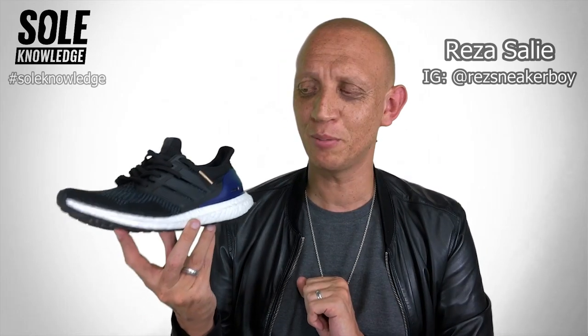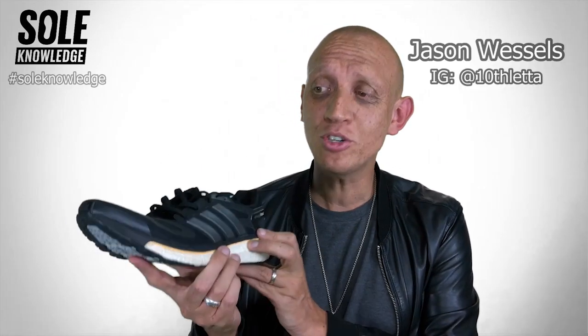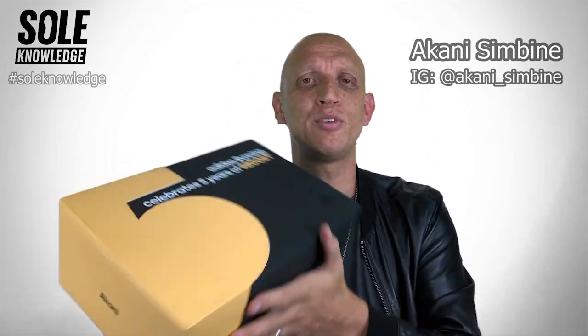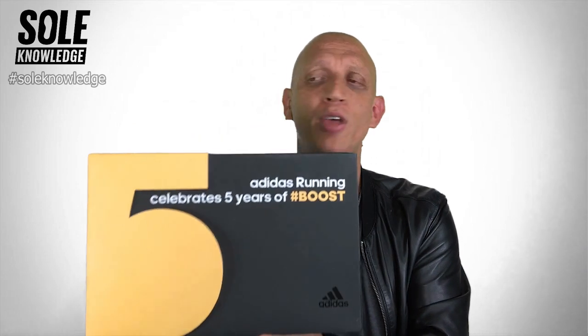That draws to a close another episode of Soul Knowledge. Thank you so much for watching, and an extra special thanks to Adidas of Africa who made some of their assets available to us. Special thanks to Reza Sali who made his Ultra Boost and a couple of other customs available. Also Jason Vessels who made the Energy Boost available. And also Akani, thank you so much for coming through, spending time with us, and sharing your fifth anniversary version of the Energy Boost. Stick around for one more sneaker in one second. Ciao!